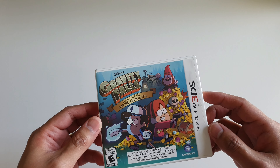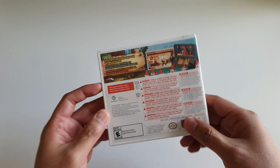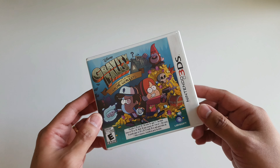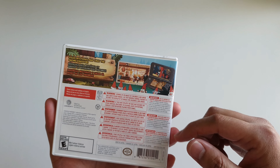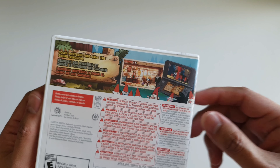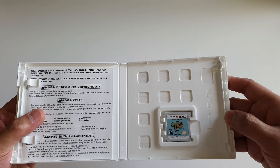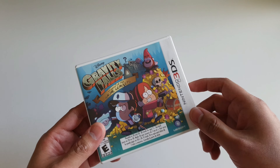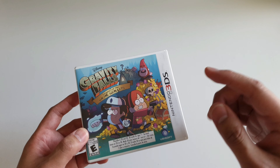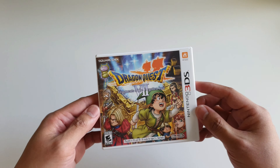Up next I have Gravity Falls: Legend of the Gnome Gemulets. Gravity Falls is one of my favorite shows — it's on Disney Plus I think — and it has an amazing soundtrack. This game is like a 2D side-scrolling game and there seems to be some dialogue so there are probably RPG elements in it as well. I'm really happy to have this in my collection. If you're into 2D side-scrolling games or a fan of Gravity Falls, I would highly recommend you get this.